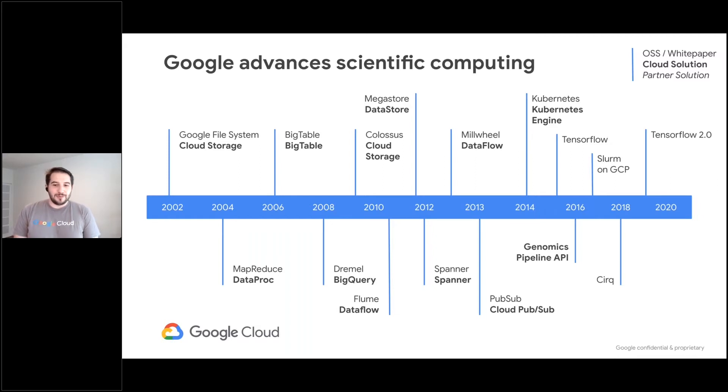All the way through to Kubernetes, which is key for managing most of the world's containers today. We saw that others might benefit from the infrastructure we were building, so we started Google Cloud to allow the world to leverage Google-scale computing infrastructure. Today, we're focusing on three key areas: innovating in machine learning with TensorFlow, quantum computing with CERC, and high-performance computing with things like the Genomics Pipelines API — today called the Life Sciences Pipeline API — and SLURM on GCP, among other things.